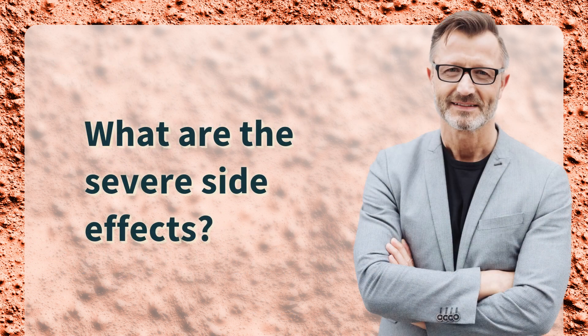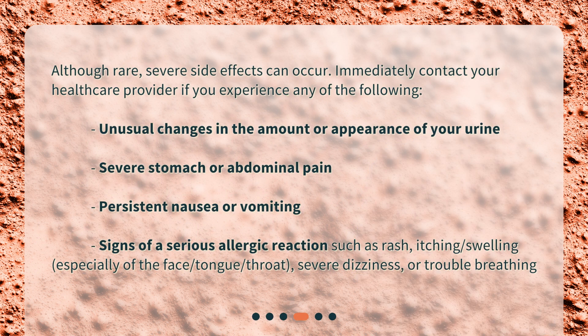What are the severe side effects? Although rare, severe side effects can occur. Immediately contact your healthcare provider if you experience any of the following: unusual changes in the amount or appearance of your urine, severe stomach or abdominal pain, persistent nausea or vomiting, or signs of a serious allergic reaction such as rash, itching, swelling — especially of the face, tongue, or throat — severe dizziness, or trouble breathing.